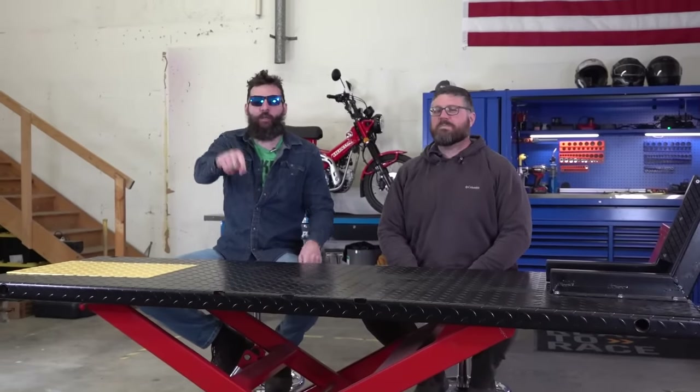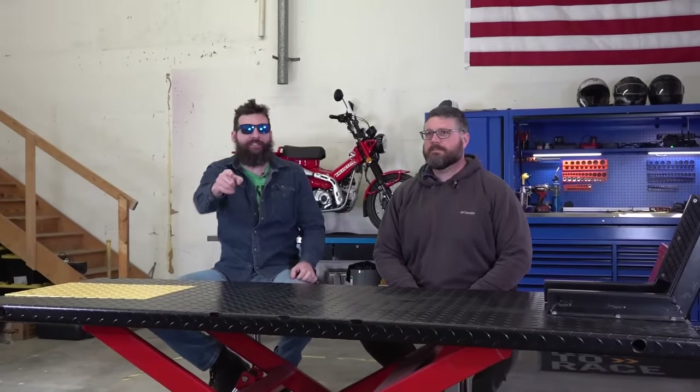Alright guys, we spent our hard earned money on stupid Amazon products so that you guys don't have to, just because I was curious and I wanted to see what was going to happen.